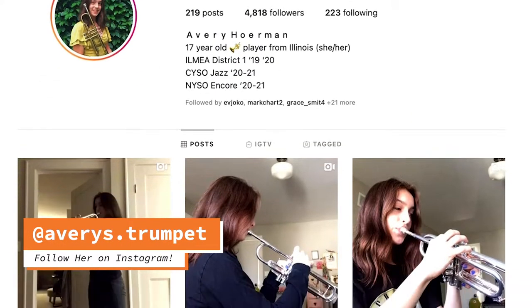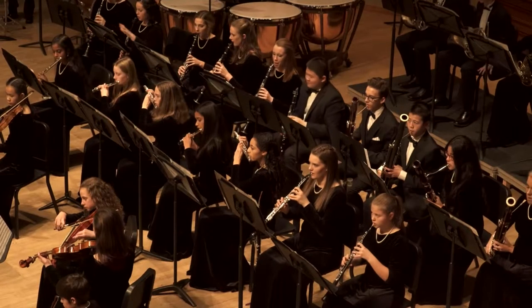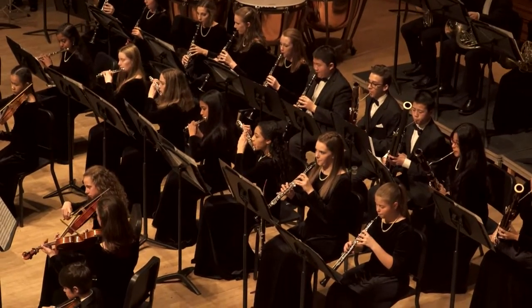I'm Avery Herman. I am a senior in high school and I play trumpet. I have an Instagram account, averys.trumpet, where I post practice videos, performance videos, and talk about trumpety things. I'm also in the Naperville Youth Symphony Orchestra and the Chicago Youth Symphony Jazz Band. I participated in ILMEA District 1 the past couple of years, and this year I was actually principal in District 1, but we didn't get to perform because of a virus going around.